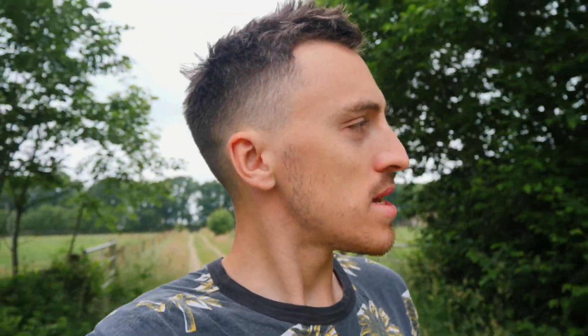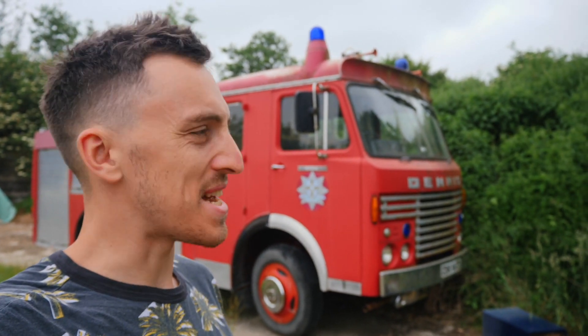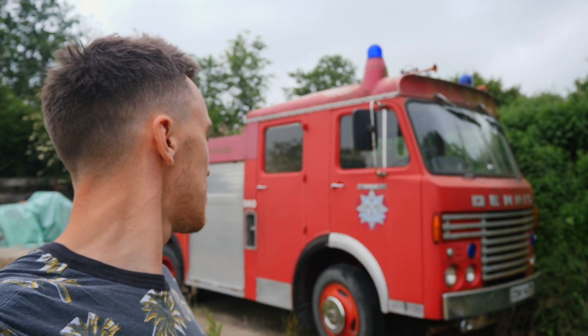The reason I'm walking down this random path is I got some exciting news the other day. A little while back you might have remembered me mentioning about getting to convert something. Well, the other day I just got the go-ahead to convert this old Dennis fire truck. Couldn't be more excited.